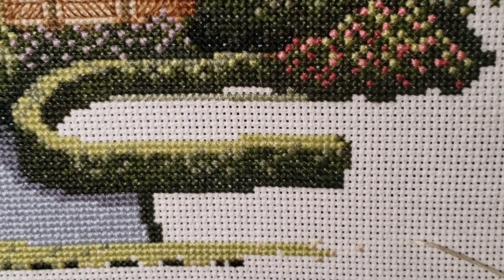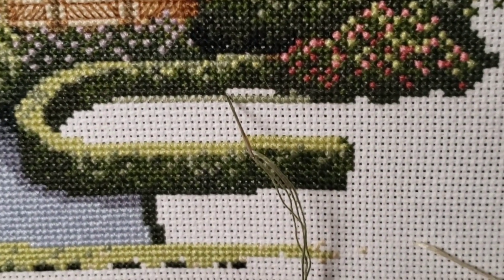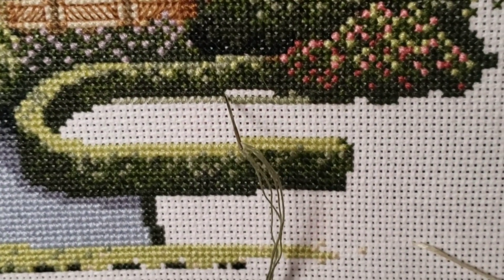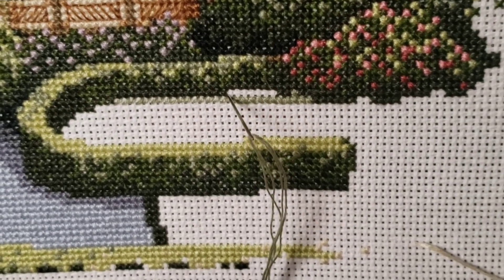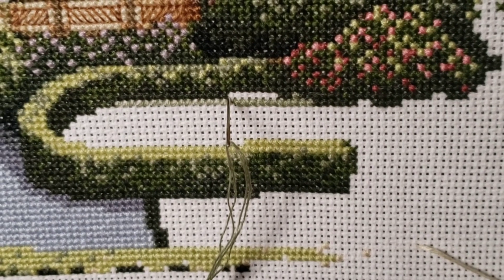I'm just going to change my lamp here so we can get some good lighting. Oops, I just struck the camera, which I've got mounted above my head. So go ahead, grab your snack or your drink of choice and your craft, and let's get started.